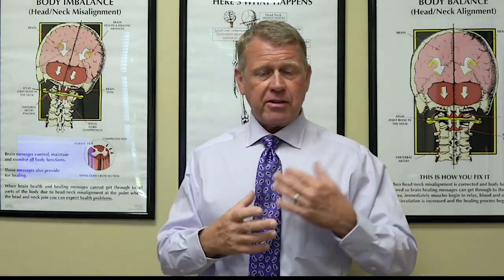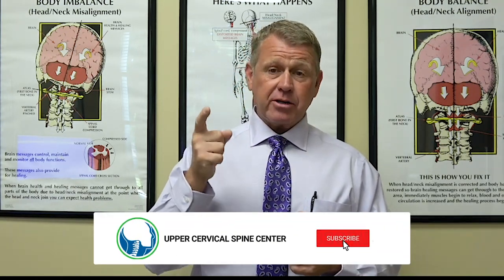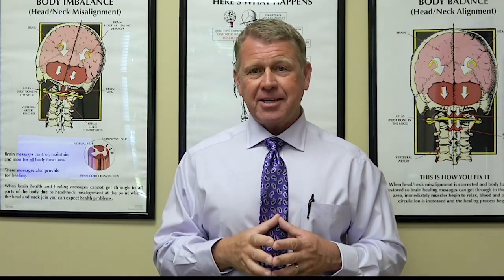So if you live in the Charlotte area — Matthews, Pineville, Rock Hill, Fort Mill, South Carolina, Huntersville, Mooresville, Norman Lake, Wiley area — give our office a call at 704-588-5560. Let's get to the cause of your occipital neuralgia. Let's get the problem corrected once and for all so we no longer have to chase these symptoms. We look forward to meeting you — I hope you have a great day.